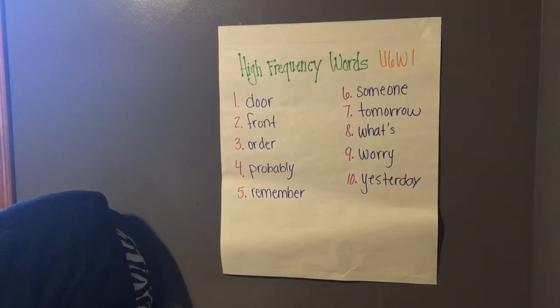Hello everyone! We're going to go through our high frequency words for this week. This week is actually going back to Unit 6, Week 1. You'll be able to find this on Spelling City to practice as if they were your spelling words for this week. So let's go through them now.